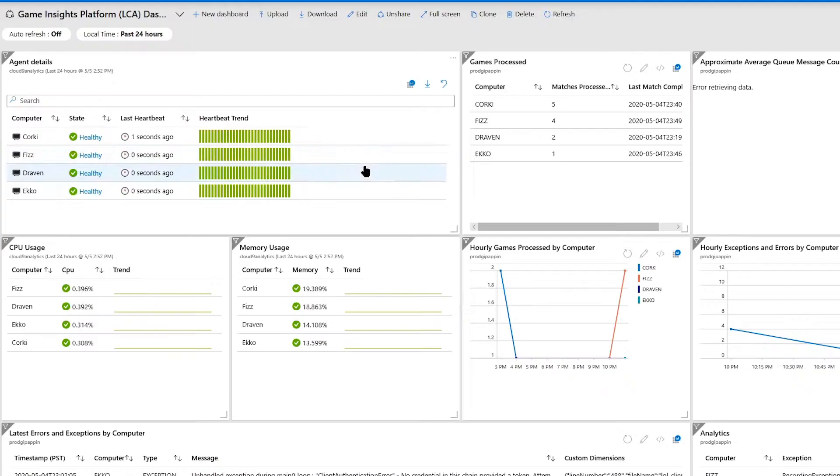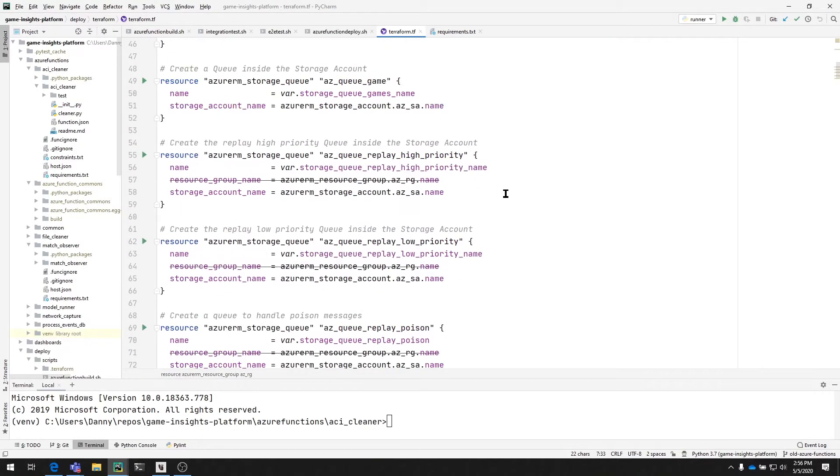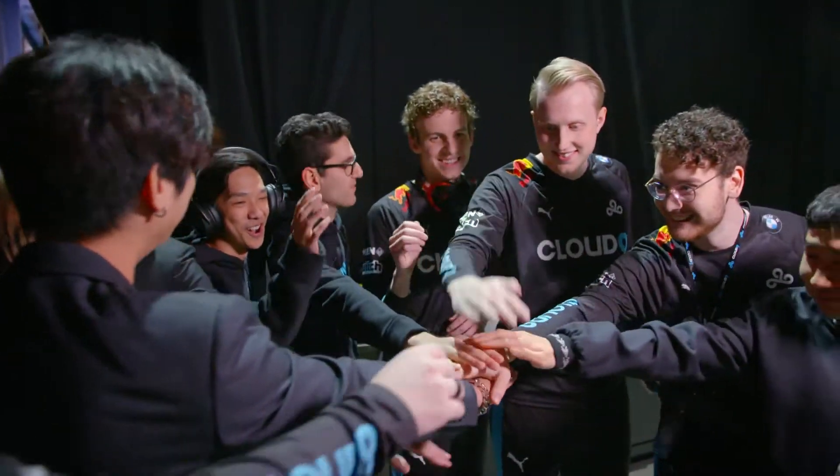Whenever we would get a data request from either the team, coaches, or management, it was always a manual process. Part of our motivation for developing this Game Insights platform was to see how we can apply data science and computer vision to solve this problem and provide that key information in an automated fashion.